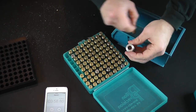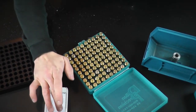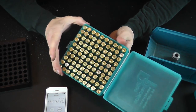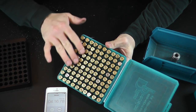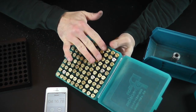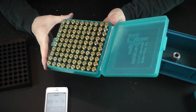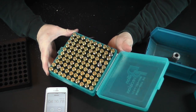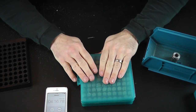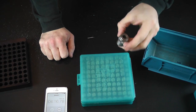After gauging all 100 rounds with the individual gauge, I boxed everything and ran my fingers over the top to check that all primers are seated properly. I don't see any problems with any primers. We've got one box of 100 rounds as guaranteed as it can be to run in the gun for the match. That was about 4 minutes 15 seconds using the individual gauge.